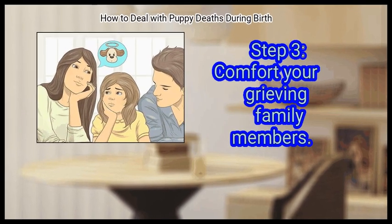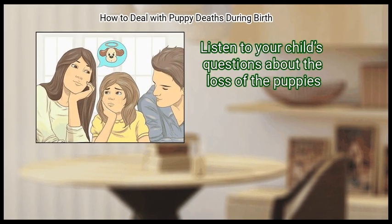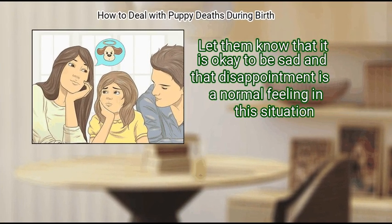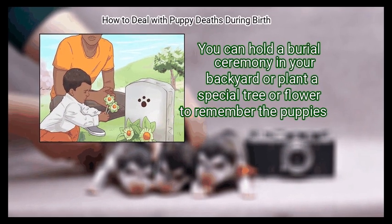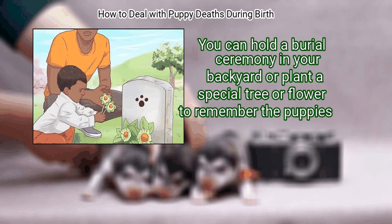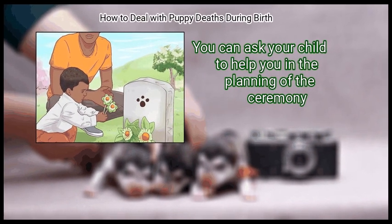Step 3: Comfort your grieving family members. Listen to your child's questions about the loss of the puppies. Let them know that it is okay to be sad and that disappointment is a normal feeling in this situation. Finally, remember your pet. You can hold a burial ceremony in your backyard or plant a special tree or flower to remember the puppies. You can ask your child to help you in the planning of the ceremony.